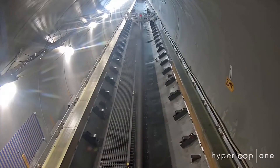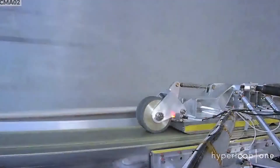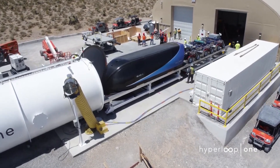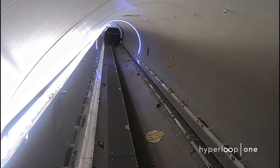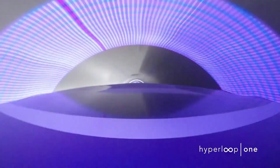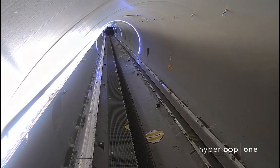A few weeks ago we witnessed Hyperloop One's phase one test — their kitty hawk moment. Yesterday, only about a month and a half after their initial test, the company's phase two blew their previous results out of the water. They upgraded from a test sled to the XP1, their first generation pod. On the 500-meter dev loop test track in Nevada, the XP1 accelerated for 300 meters, reached 3,151 horsepower, and topped out at 192 miles an hour — compared to nearly 70 miles an hour over 30 meters and 891 horsepower in phase one.